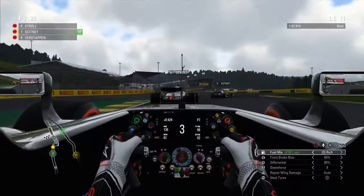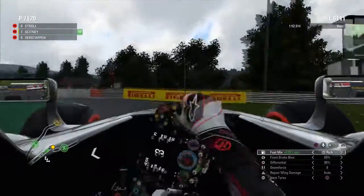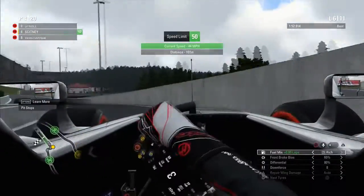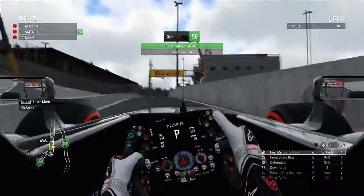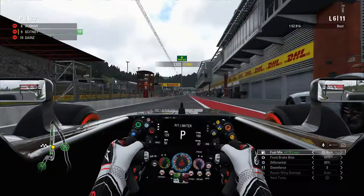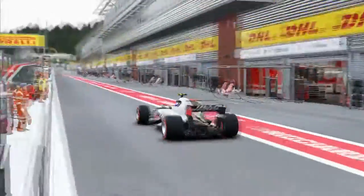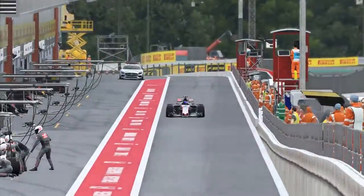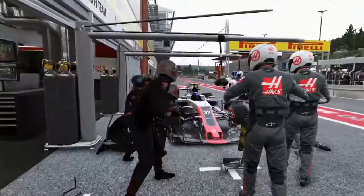And next on the list is Lance Stroll. Lap 6, and we are going to head into the pits and put on our Ultrasoft tires, which hopefully means we're going to have a good solid second half to the race and be able to score some solid points. The pace on the Supersoft tires so far has been showing pretty well, so hopefully we can carry on that pace going forwards.